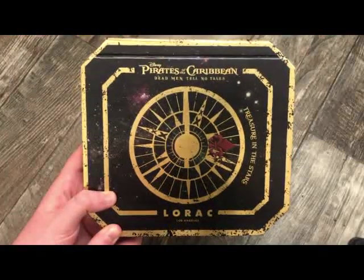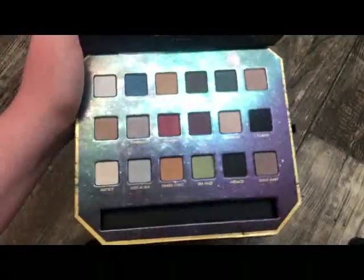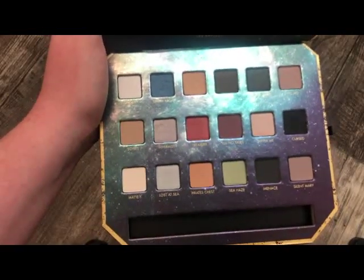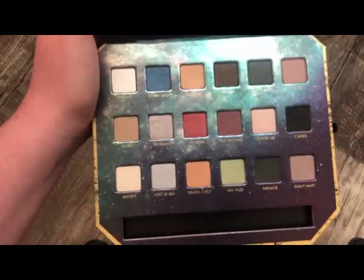The next palette is from Maroc — this is the Pirates of the Caribbean palette. It's really, really pretty. I have talked about this before on my channel and I actually really do love the shadows in here. They're really cool-toned. Nowadays people are really wanting cool-toned eyeshadows, and I've got some really pretty looks out of this. This is definitely a very good palette in my opinion.